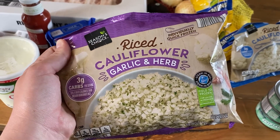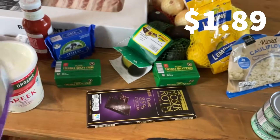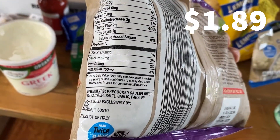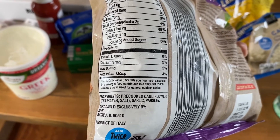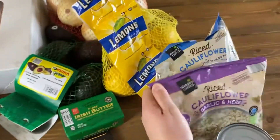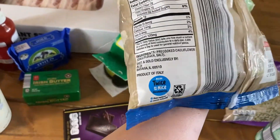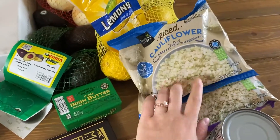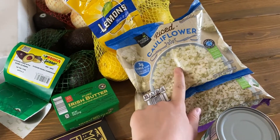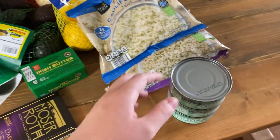Next I have this riced cauliflower — you've seen this on my last grocery haul, but it's something I get every time I go to Aldi for $1.89. This one is garlic and herb — just pre-cooked cauliflower, garlic, and parsley, nothing else. The original one has just riced cauliflower and salt. I'll use these for keto fried rice or serve them under a curry.